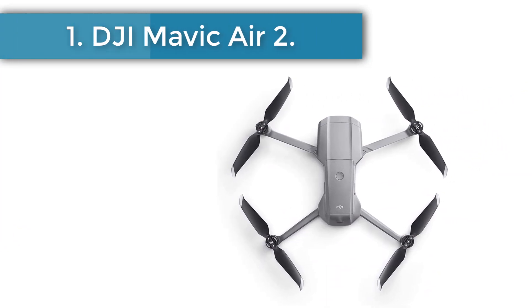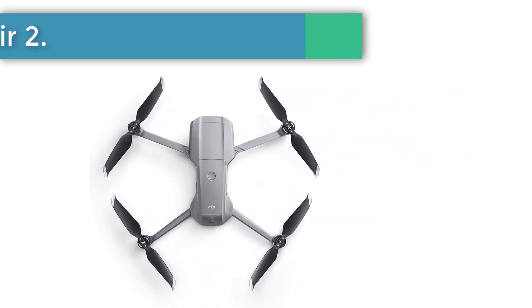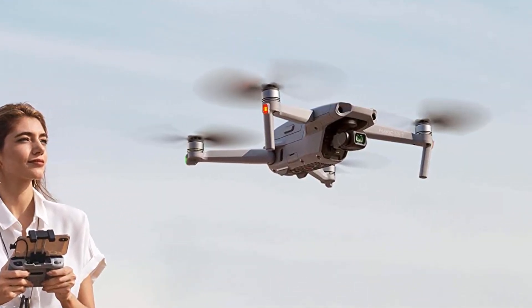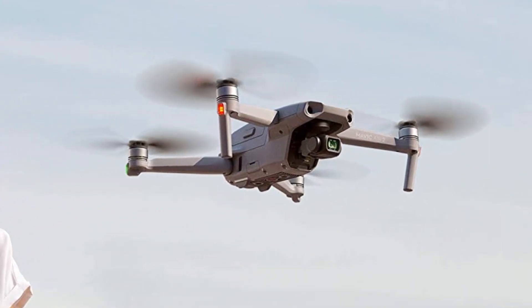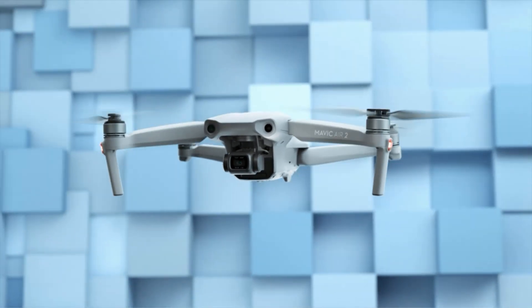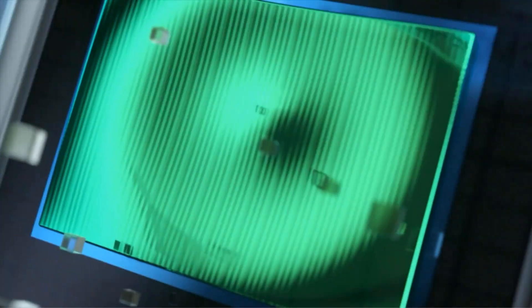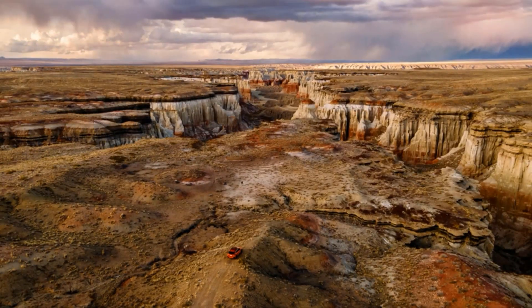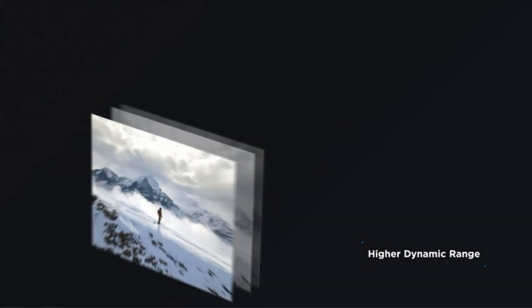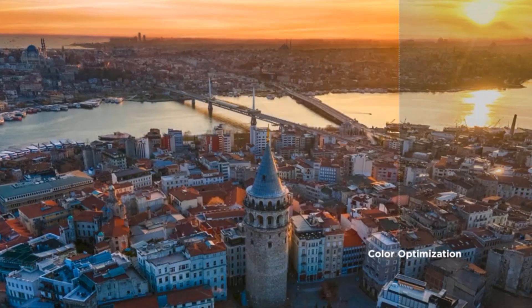Number 1: DJI Mavic Air 2. The DJI Mavic Air 2 is a fully featured drone that performs exceptionally well in the presence of strong gusts. Because it weighs so little, it is simple to stow away in the side pocket of a backpack. This drone has a range of up to 6 miles (10 kilometers). The device has folded dimensions of 7.4 inches in height, 3.8 inches in width, and 3.3 inches in depth, and it weighs 20.1 ounces (570 grams).